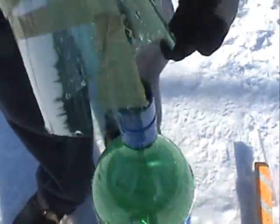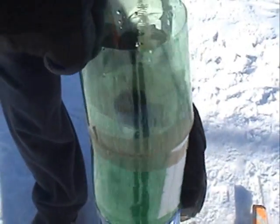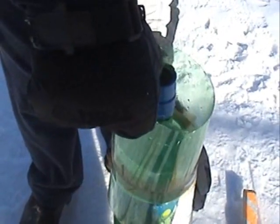So what happened here was this is actually meant to go over top of this to block that so it's more aerodynamic, and when the bottle blew up it actually had enough force to send this down to about there.